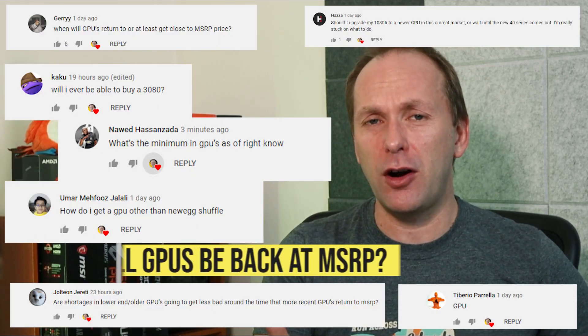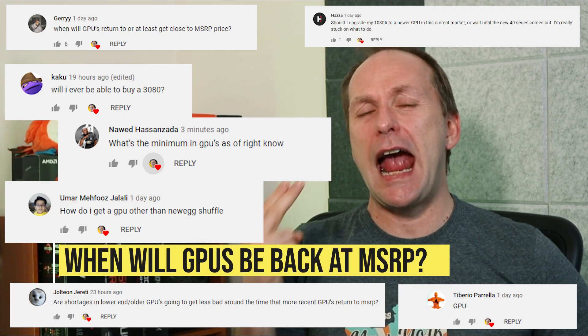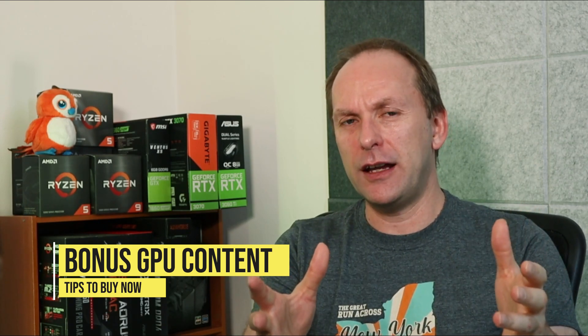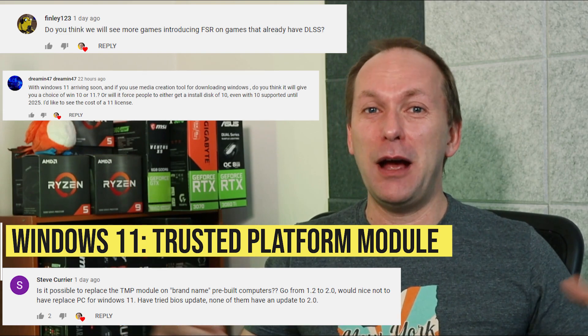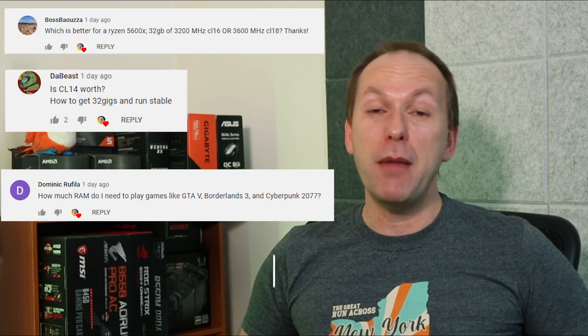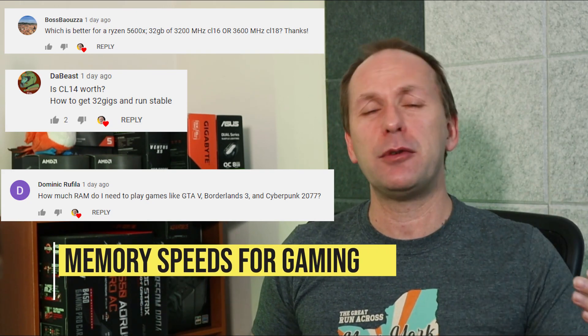We have questions on the graphics card market — when are GPUs going to be back in stock, when are GPUs going to be at MSRP? I'll update some of that and share additional thoughts from my last GPU update video that might be helpful in getting a graphics card right now. There's also Windows 11 and the whole trusted platform module TPM thing — how do I get TPM 2.0? We'll talk about memory speeds for the Ryzen 5600X and gaming builds, and how much memory you actually need to game.